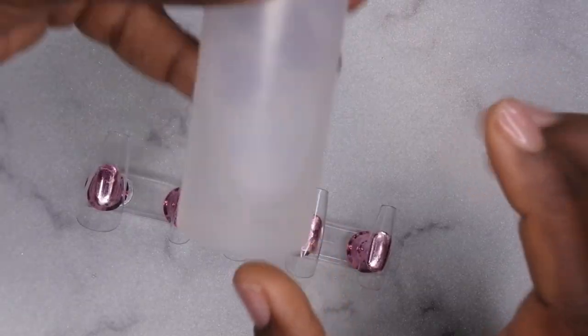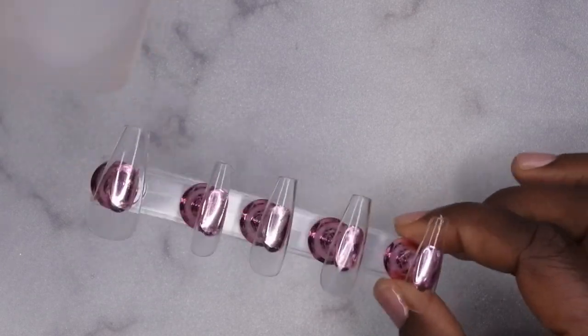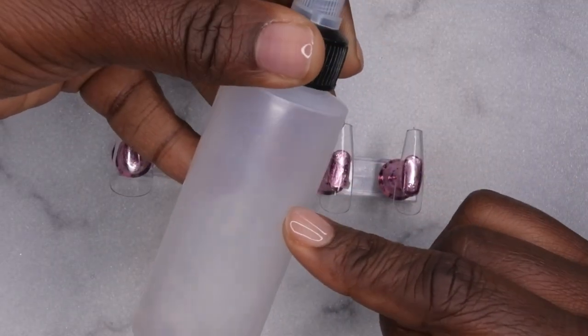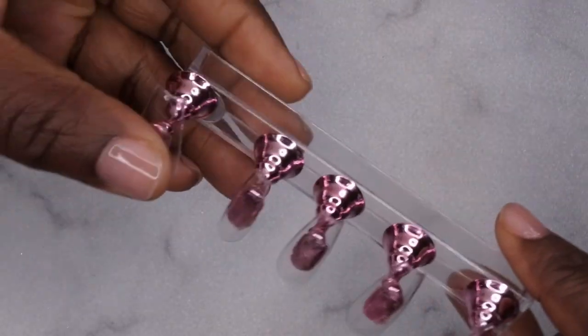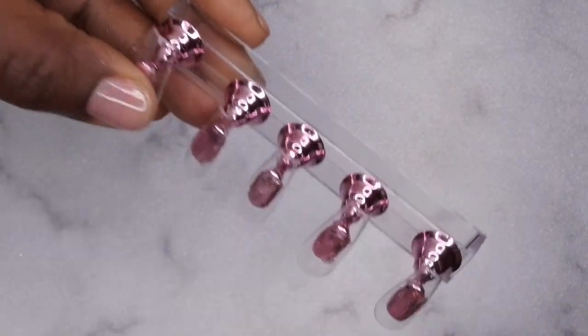I'm going to go in with 100% acetone and that's going to essentially etch the tips. I'm not a big fan of buffing the tips — it feels like a lot of extra work. I'm going to go in with some acetone and etch the surface of the nails. But first, I'm going to quickly file the little tips off the nails.